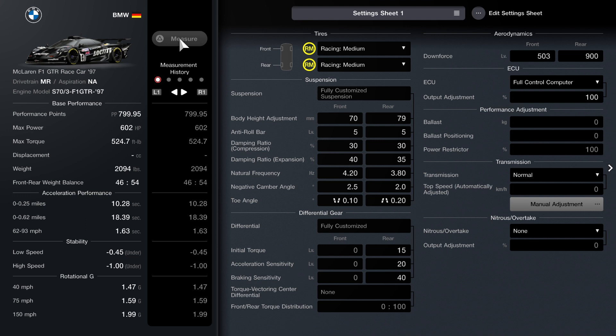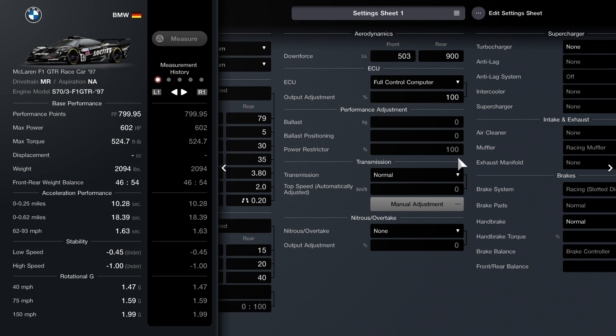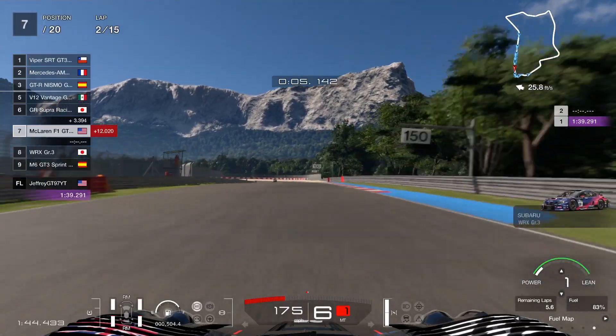Or if you want to adjust it to your own setting, you can do that too. Most of it is basically standard. We're using racing mediums for our tire choice, the front downforce all the way to the left, the rear downforce all the way to the right. We're using normal transmission — there's no turbocharger, so pretty basic, pretty simple.